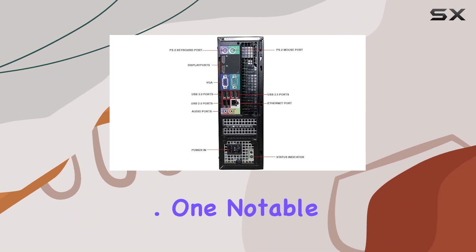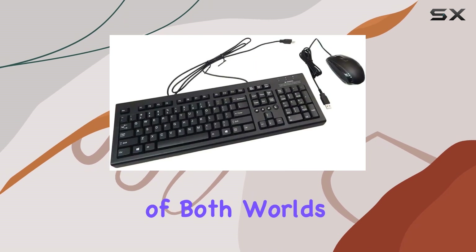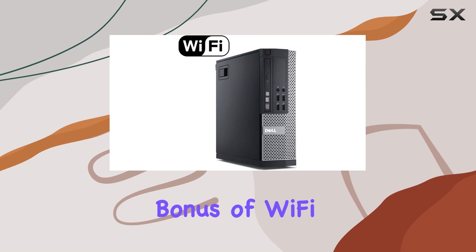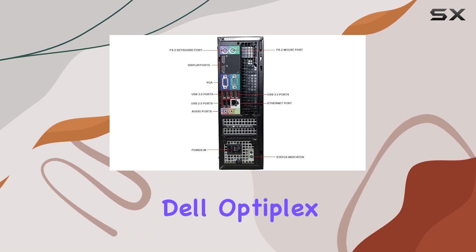One notable feature is the inclusion of both a solid state drive and a traditional hard drive, giving you the best of both worlds. The renewed status ensures reliability, and the added bonus of Wi-Fi and Bluetooth connectivity makes this OptiPlex a well-rounded choice for educational purposes.